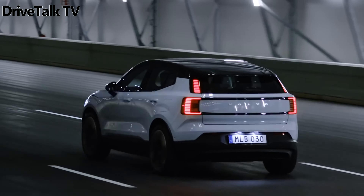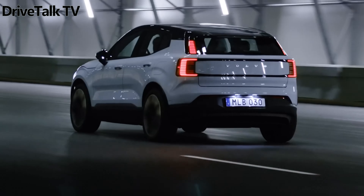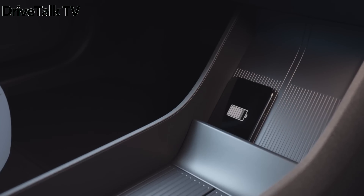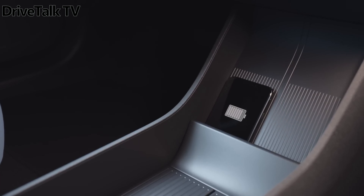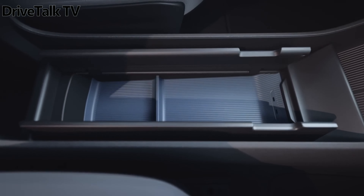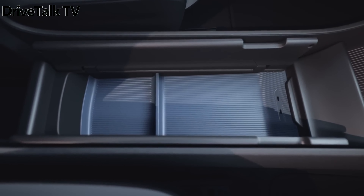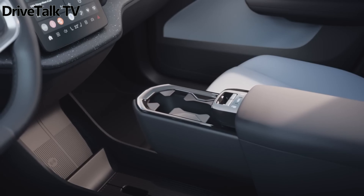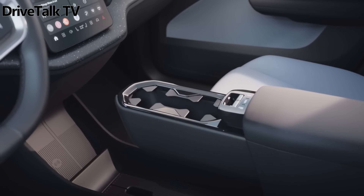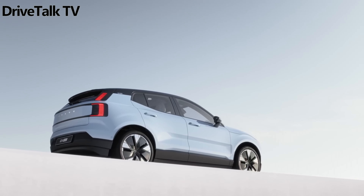Considering Volvo's EX30 gets hit with the 25% tariff and probably won't qualify for US federal tax credits because it's built in China, it's completely necessary that this luxury-branded electric SUV starts in the mid-$30,000s to stay competitive. It's built in China on a Geely-based platform, which means cheaper labor and a shared platform, contributing to a cheaper price tag.